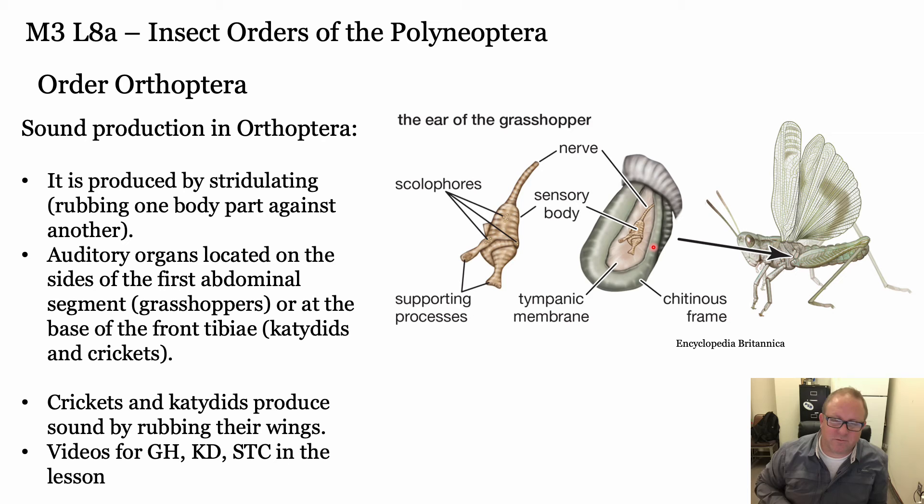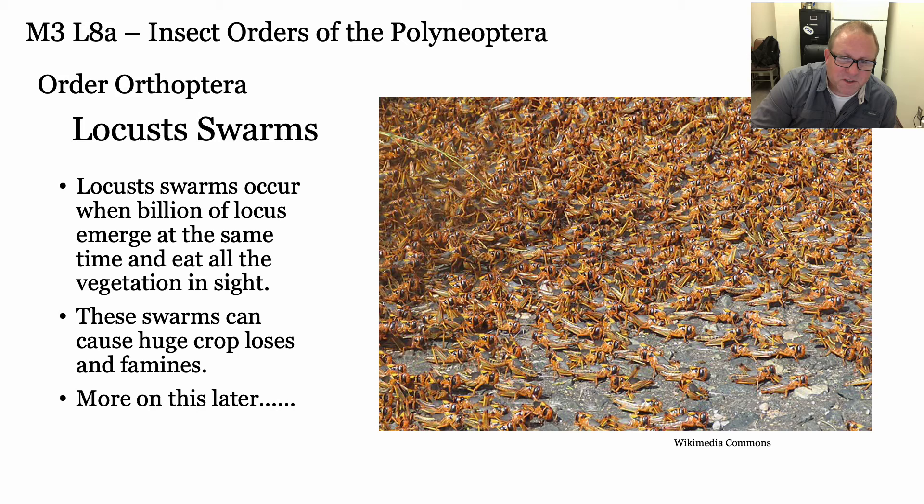They communicate through stridulation - rubbing one body part against another. With crickets, they'll stridulate across their back with their little wings. Some will rub their legs against their abdomen to make sounds. On the lesson there are three videos - the grasshopper, katydid, and snowy tree cricket - so you can listen to the sounds they make. They also create problems through swarming, especially in Africa, Australia, and other places. When they hatch out all at once they can cause really huge amounts of damage, eating everything to the ground.